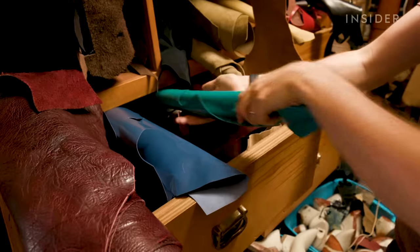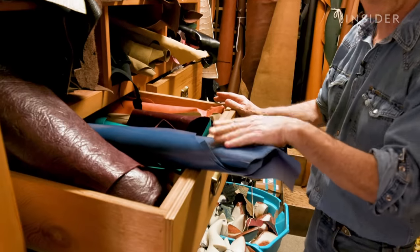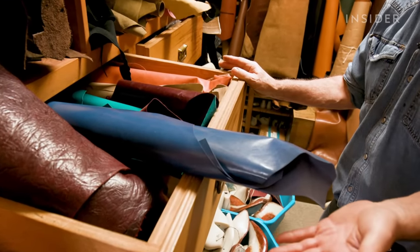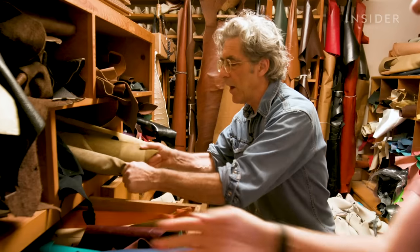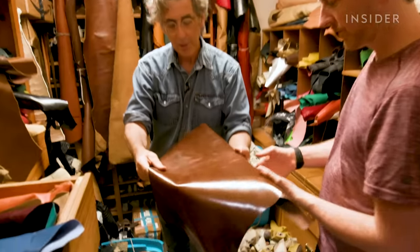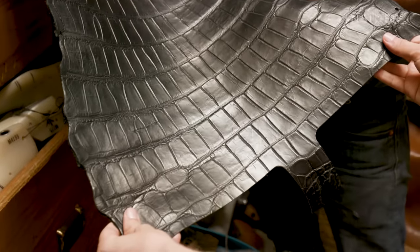Texas Traditions has a wide variety of leathers to choose from. We have leather here from all over the world. This is from Italy. This is kangaroo skin — it's very, very strong and makes a wonderful pair of boots, so we use a lot of kangaroo. This is bull hide from Spain. We use a lot of pig skin, and pig skin is incredibly tough. Water buffalo. This is French calf here.